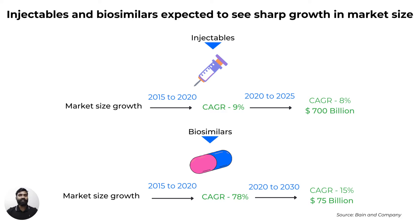A biosimilar is a drug that is very close in structure and function to a biologic medicine. A biologic or biologic drug is a medicine made in a living system such as yeast, bacteria, or animal cells. Biosimilars market value grew at a CAGR of 78% between 2015 and 2020 and is expected to continue growing at a CAGR of 15% between 2020 and 2030. The global injectable market has grown at a higher pace compared with the overall global pharmaceutical market through 2016 to 2020, posting a 9% CAGR during the same period, and is expected to post 8% CAGR in the next 5 years to reach $700 billion.